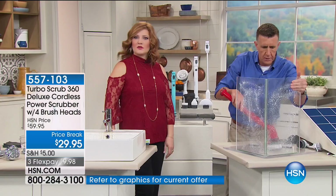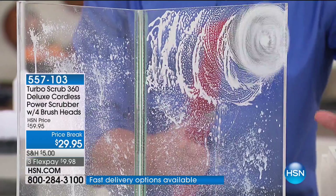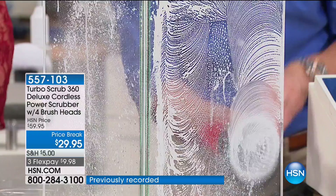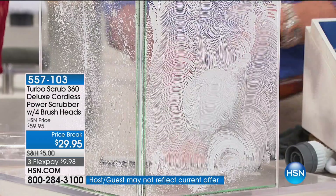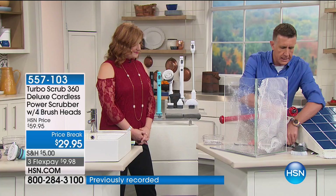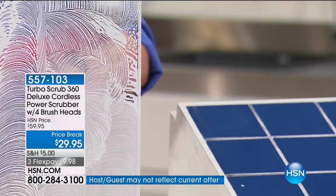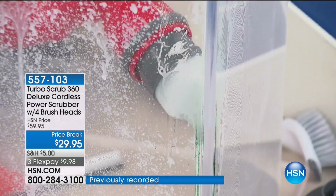I'm going to show you the versatility with two brushes. For soap scum, shampoo, masks, and conditioners — put this inside the shower and clean it without having to get in. To change brush heads, you stop it, unclick, find the next brush, line it up, and click it on. For corners, I'm using the corner brush — the reason people love this is that corners are the most difficult place to clean. I always break my nail trying to get in there.